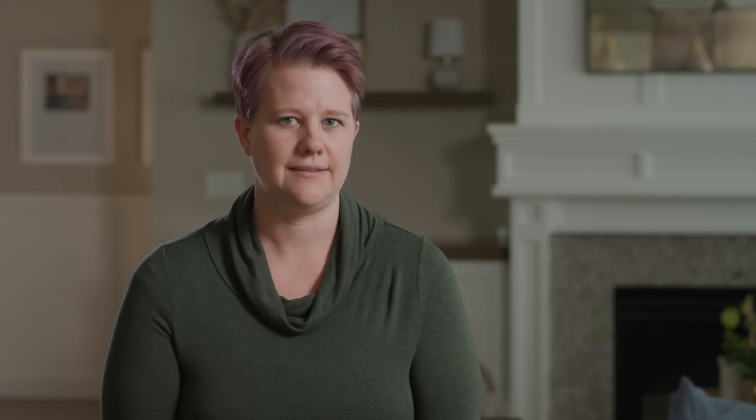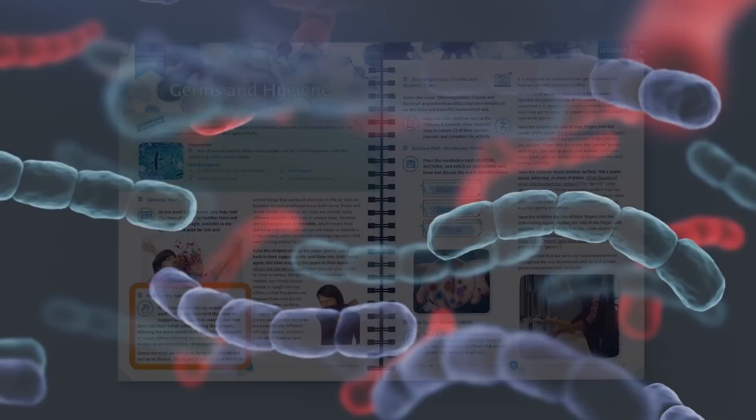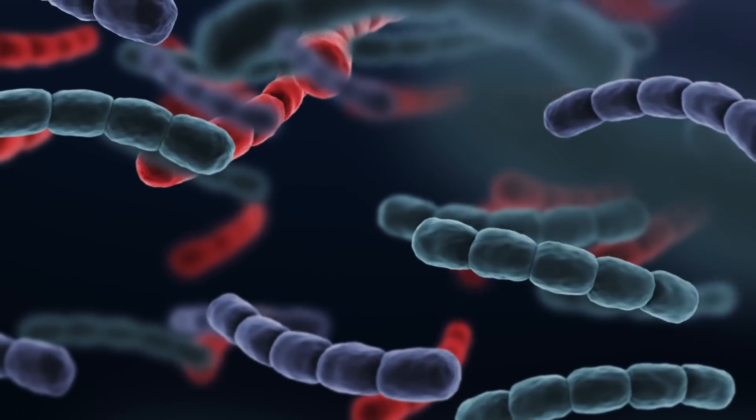Let me quickly walk you through one of the lessons in this unit. At the top of the page, you can always find a list of any supplies you'll need for activities or experiments. This lesson starts with a suggestion to read the optional book, The Story of a Cold. Next comes a discussion about germs and how they spread, along with a short video about viruses and bacteria.